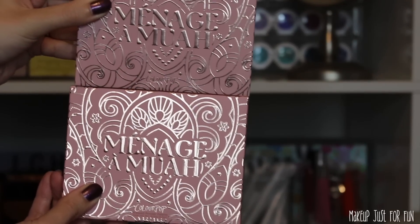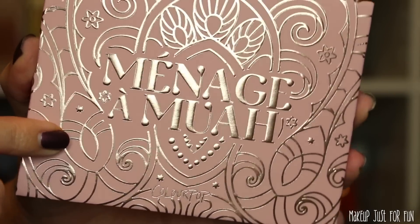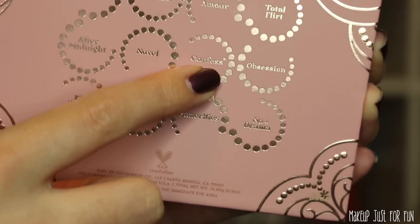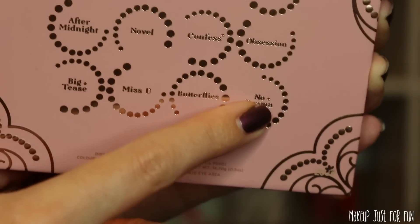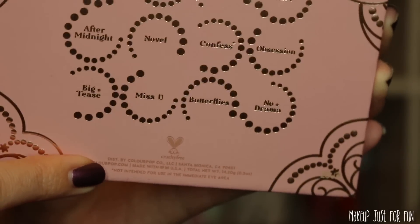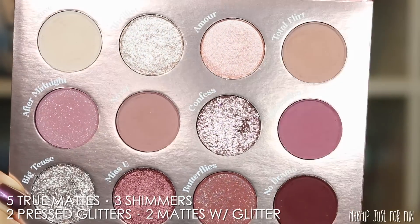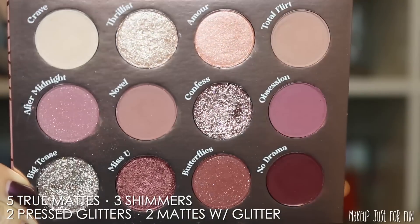Now let's look at the Ménage à Moi palette, which has rose gold accents that coordinate with the shades inside — more rosy, pinky, purpley tones. I want to point out this palette has three eye safety warnings: Confess and Big T's are pressed glitters, and the shade No Drama has a pigment warning, so patch test to make sure you don't have any irritation, staining, or allergic reaction. Opening it up, there's a nice big mirror inside. This one has five true matte shades, three shimmers, two pressed glitters, and two matte shades with glitter.